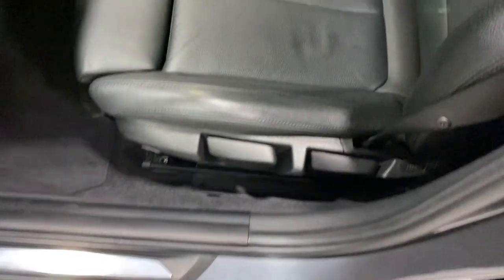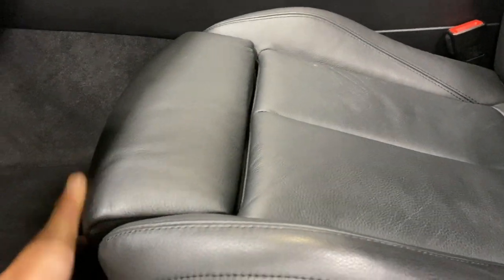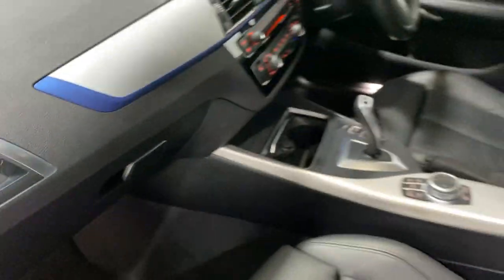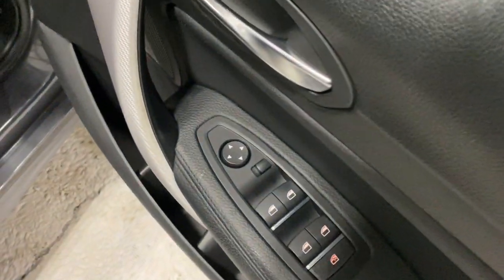The seats adjust multiple different ways — you can adjust the squab, tilt it front and back, pull it backwards and forwards, adjust the bolsters, go up and down and put the backrest back. The glovebox has the original book pack where it should be. Going round to the other side, much of the same in the rear passenger compartment. You've got lovely LED puddle lights underneath the door handles, and power windows with rear switch off for childproofing.